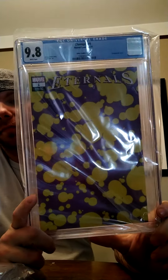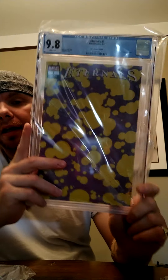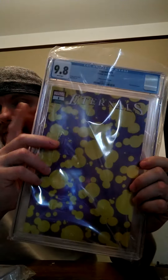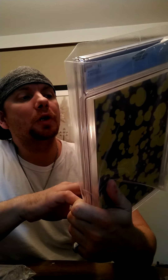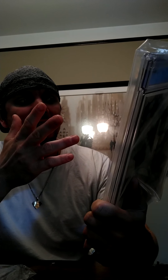This is another really interesting one — Eternals number one, one-out-of-two-hundred variant — 9.8. This one's really interesting because I cannot find a lot of information about this one graded or what it goes for. I'm going to use my best judgment on pricing it out. I know raw they're like 60 to 80 dollars, so we'll figure that out.